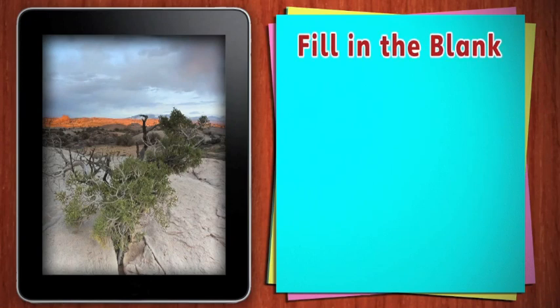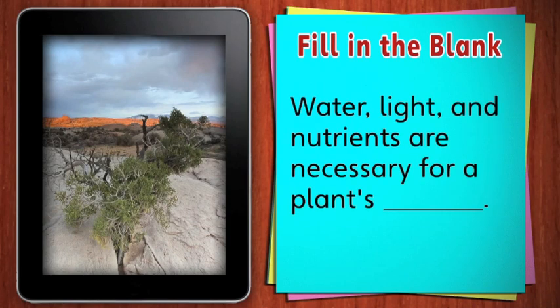Water, light, and nutrients are necessary for a plant's... Water, light, and nutrients are necessary for a plant's survival.